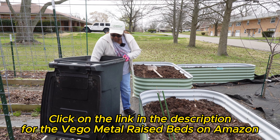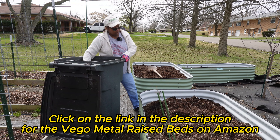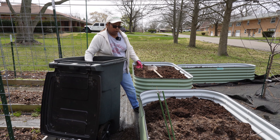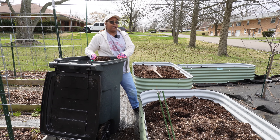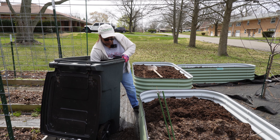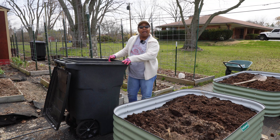Now, if you're interested in one of these metal raised beds, I have a link in the description below. These are Vigo metal raised beds, and I'm going to be honest with you — I'm liking this. Instead of wooden raised beds, I will probably slowly start moving over into metal raised beds. The Vigo metal raised beds have a lifespan of about 20 years, whereas a wood raised bed probably has a lifespan of four or five years if I'm lucky. When you think about the cost of wood, metal raised bed I think is the way to go. This soil is so light and fluffy — all I need to do is add a few nutrients back to it, some fertilizers, and we'll be in shape.